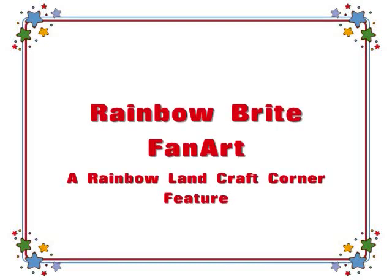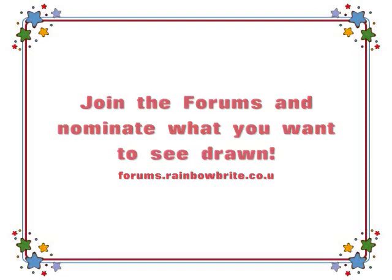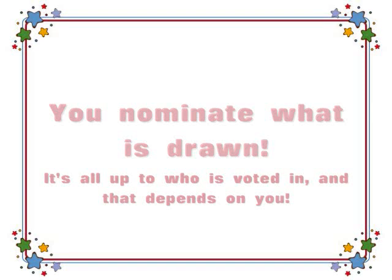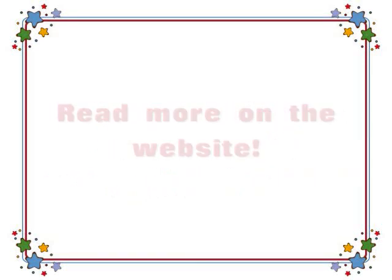From the Rainbow Landcraft Corner, it's Rainbow Bright Fan Art, voted on by you. Go to the rainbowbright.co.uk forums, sign up and nominate what you want to see. Every month, new drawings will be created and posted and voted on. Best ideas get prizes at the end of the year.